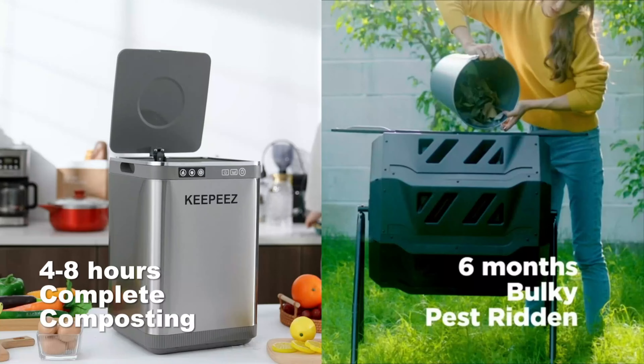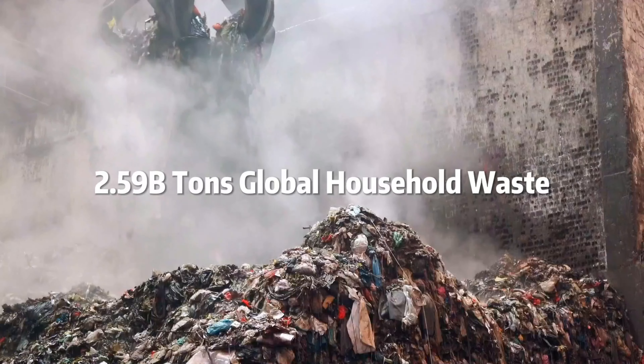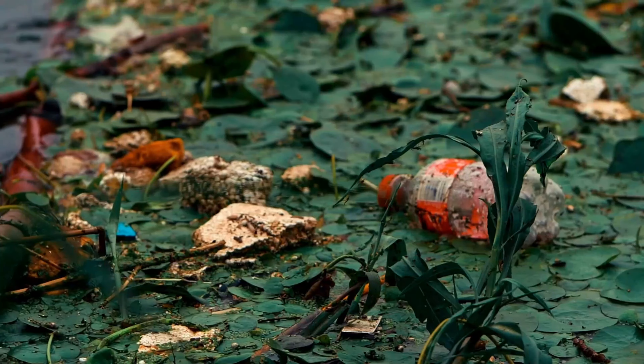The Key Peas Electric Composter offers a convenient, odorless, and energy-efficient solution for composting kitchen waste.